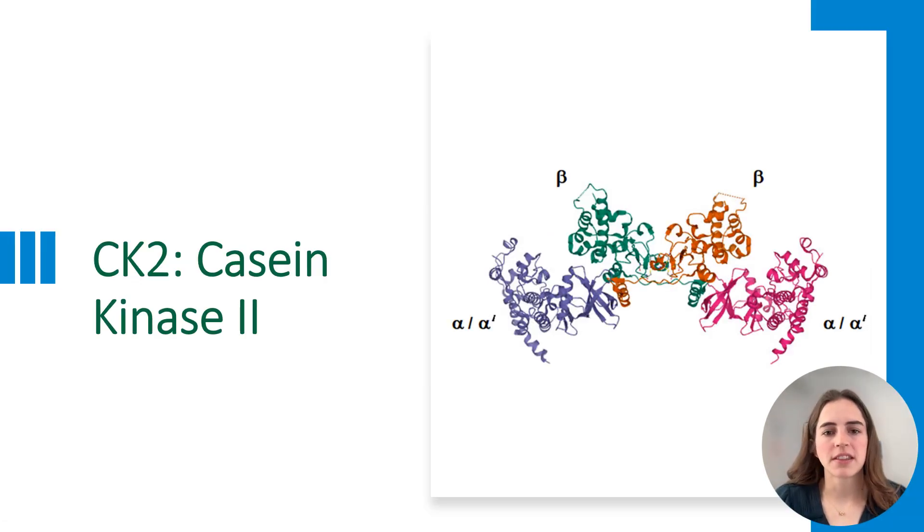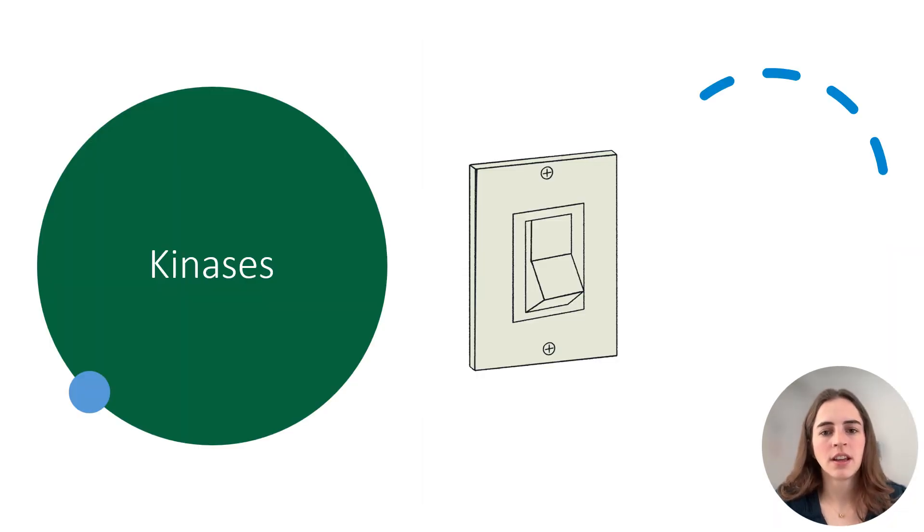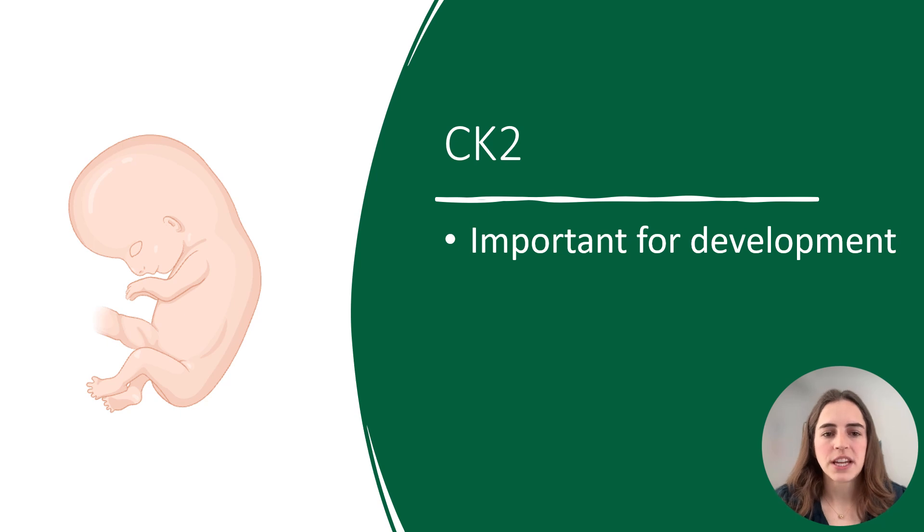So what protein does the CSNK2A1 gene tell us to make? This protein is called CK2, and CK2 is a type of kinase. The CK2 protein is present in every cell of our bodies. In patients with OCNDS, this protein is altered and can't function properly. We can broadly think of kinases like the controllers of light switches — CK2 protein is always on, and it helps turn different proteins in our body on or off. CK2 turns on many proteins important in our development, including helping our brain, muscles, and bones develop and grow when we were embryos. When the CSNK2A1 gene isn't working properly, we may see differences in the way the brain, muscles, and bones develop.